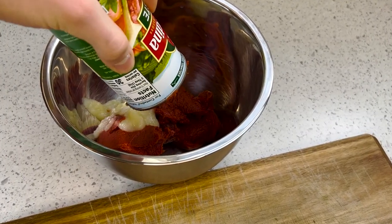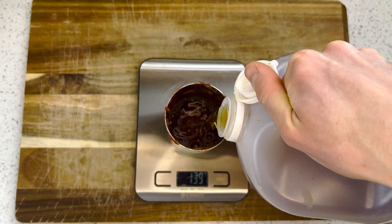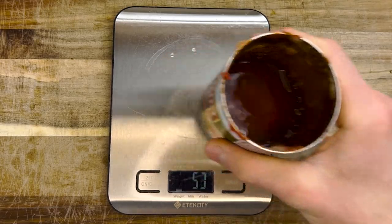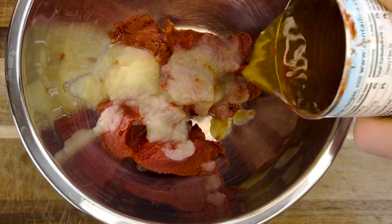It wouldn't be ketchup without vinegar, so I'm adding a half a can of apple cider vinegar — about 150 grams — but you could use white distilled if you don't have it. Into the bowl with the other ingredients.